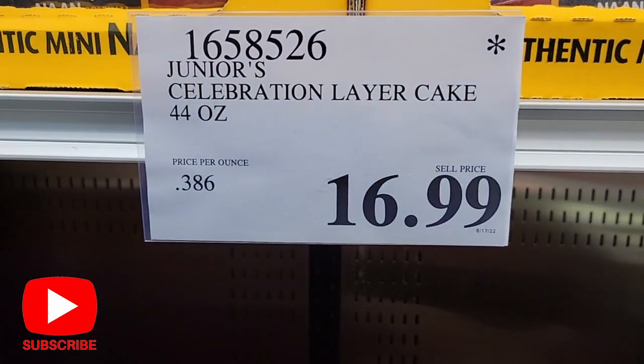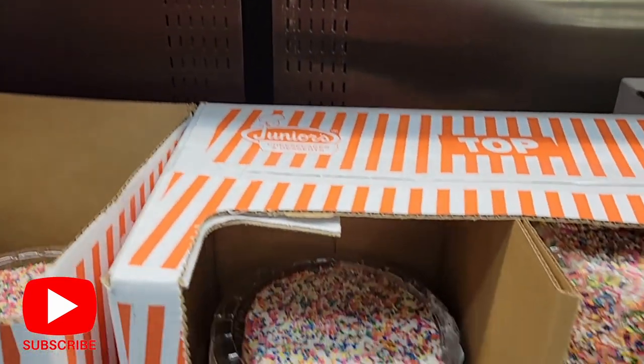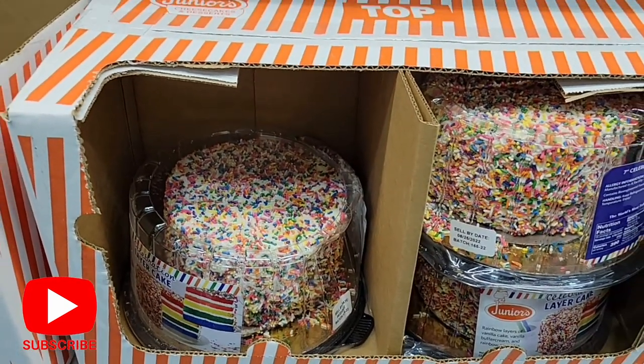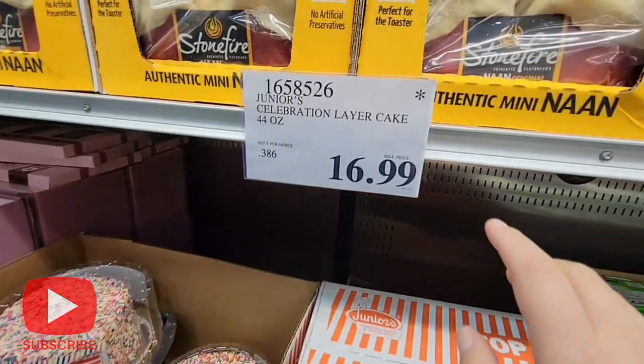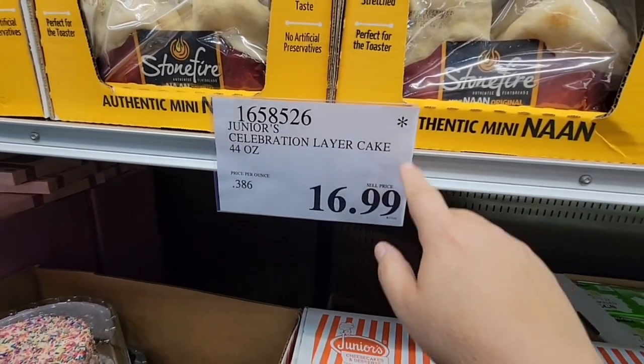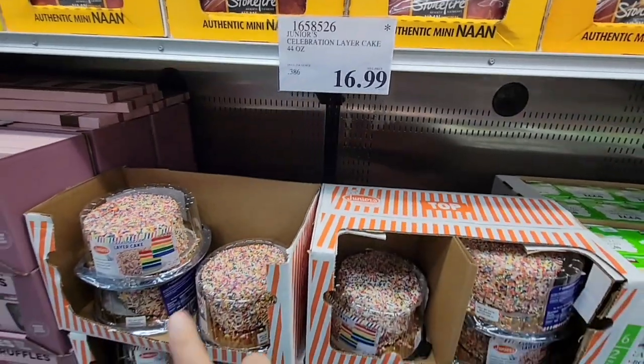The junior celebration layer cake — I've shown this at a couple of stores. Here it had the asterisk meaning it's going away, but it was still at regular price, $16.99. I'm not going to pay that; I'll try the next store.